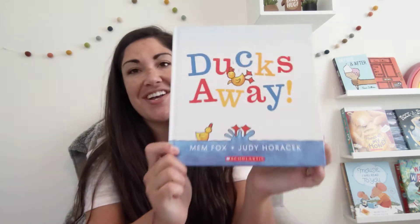Ducks Away! Written by Mem Fox. Illustrated by Judy Horacek.